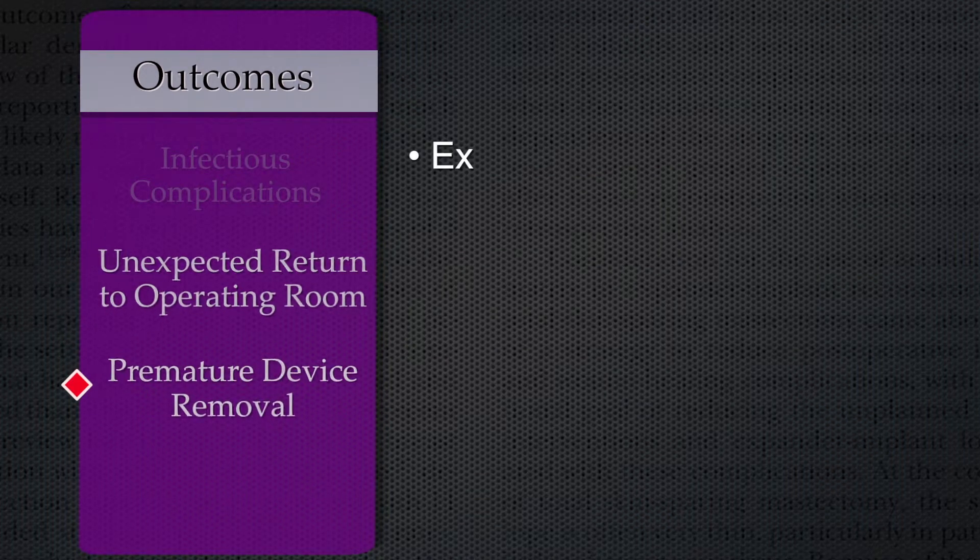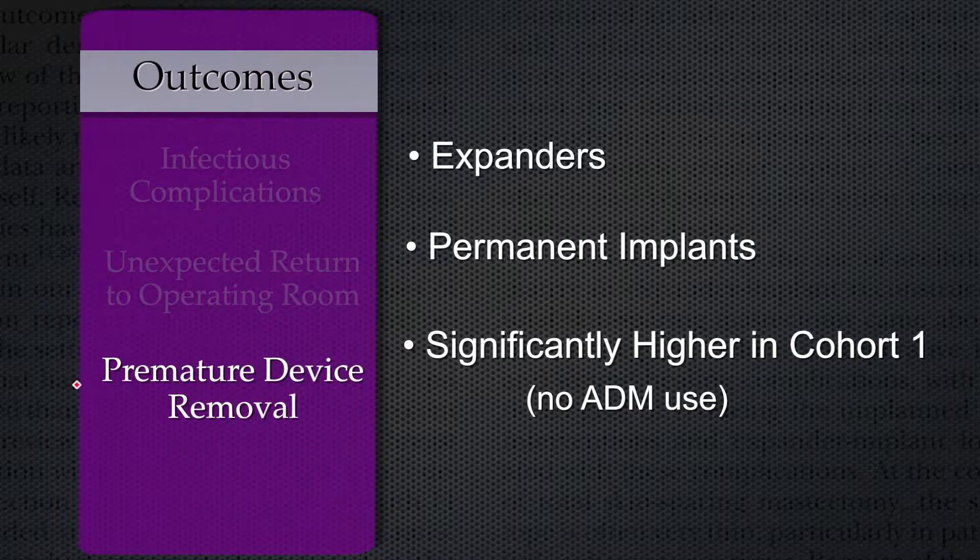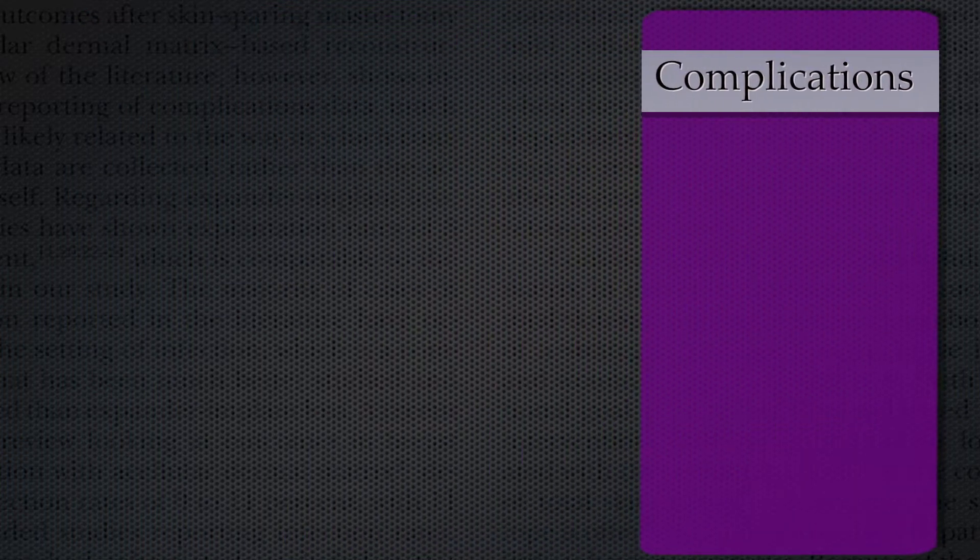Finally, the premature removal of an expander and/or a permanent implant was also significantly higher in the no ADM cohort. The authors then went on to examine the impact of post-exchange radiotherapy on the development of long-term complications, and found that the odds of developing a complication were significantly higher in the cohort of women who had selective ADM use compared to those who had consecutive ADM use.